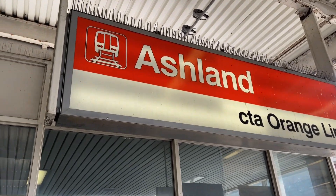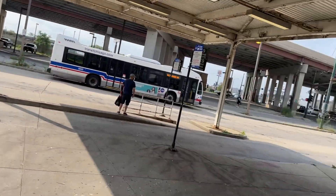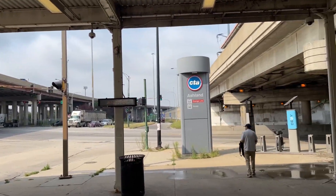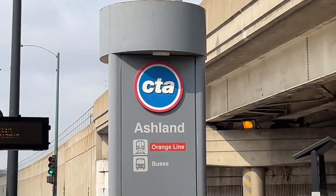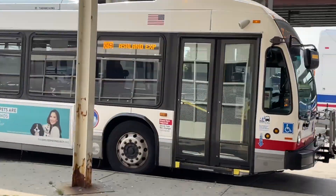Today we're going to be taking a tour at the Ashland Orange Line, but first we're doing Ashland and then the Hosted Orange Line. So there's the Ashland Transit Center — trains and buses. There's the Ashland bus.